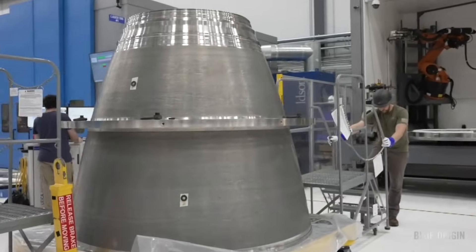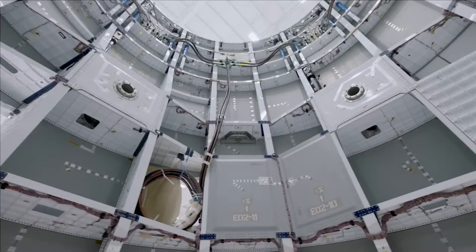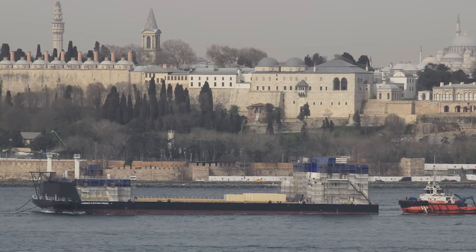Based on comments from Blue Origin, this first launch attempt could happen as soon as around five months from now. Here I'll go more in-depth into New Glenn's progress, updates on the booster's landing ship, the launch date, and more.